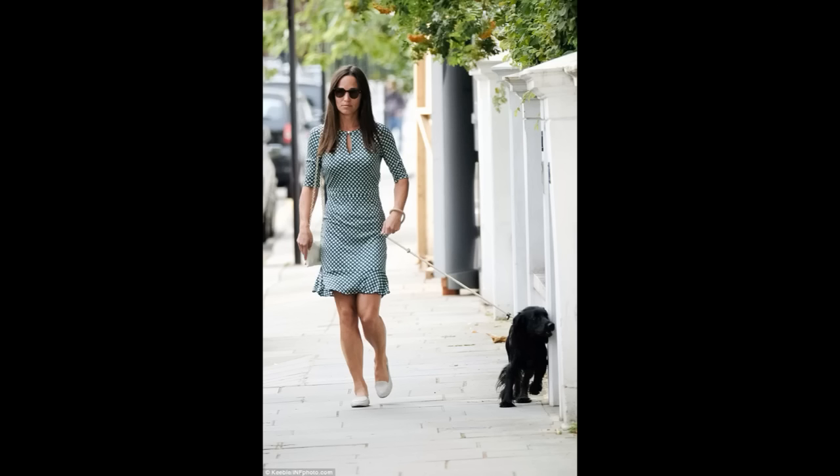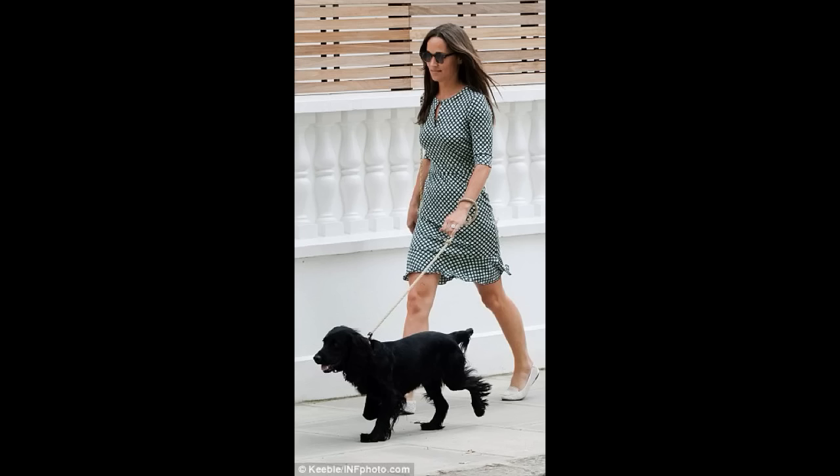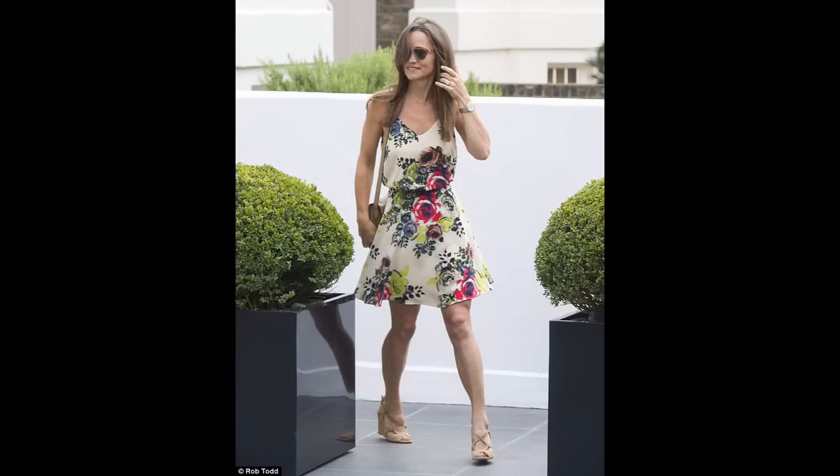Here we see Pippa out and about again with dog Rafa, who is very similar to the Cambridges' dog Lupo. Lupo was given to the Cambridges by Catherine's brother James. And again, Pippa in yet another outfit showing off her ring.